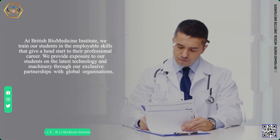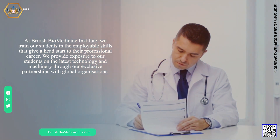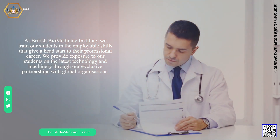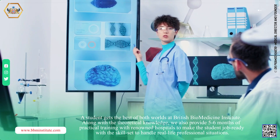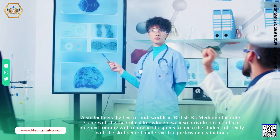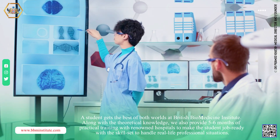At British Biomedicine Institute, we train our students in the employable skills that give a head start to their professional career. We provide exposure to our medical students on the latest technology and machinery through our exclusive partnerships with global organizations. A medical student gets the best of both worlds at British Biomedicine Institute. Along with the theoretical knowledge, we also provide 5 to 6 months of practical training with renowned hospitals to make the student job ready with a skill set to handle real life professional situations.